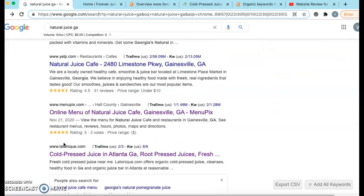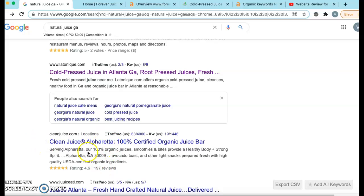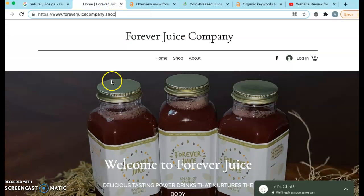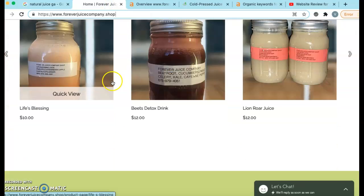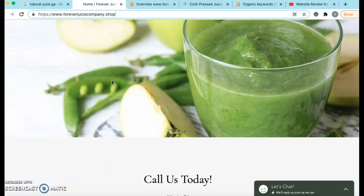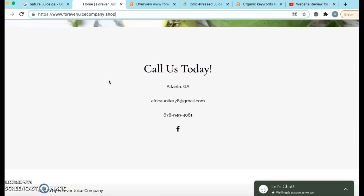Majority of these pages, these websites, the homepage has at least 1,000 to 1,500 words on it. And that's the main thing that we want to do on your homepage — is get some content in here and get it upwards of 1,000 to 1,500 words. So important.